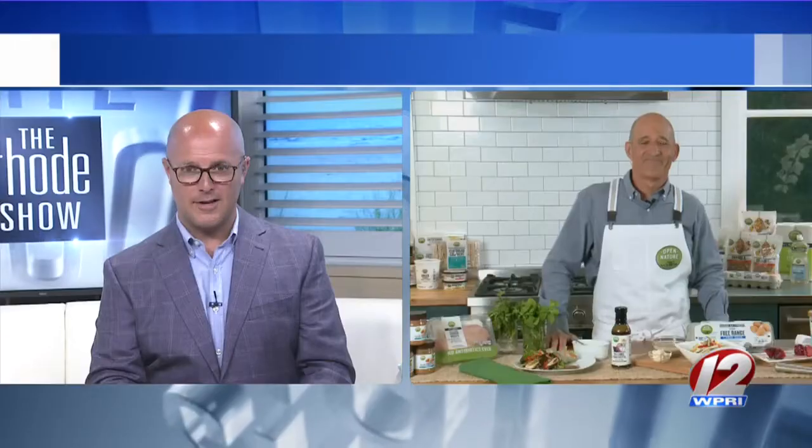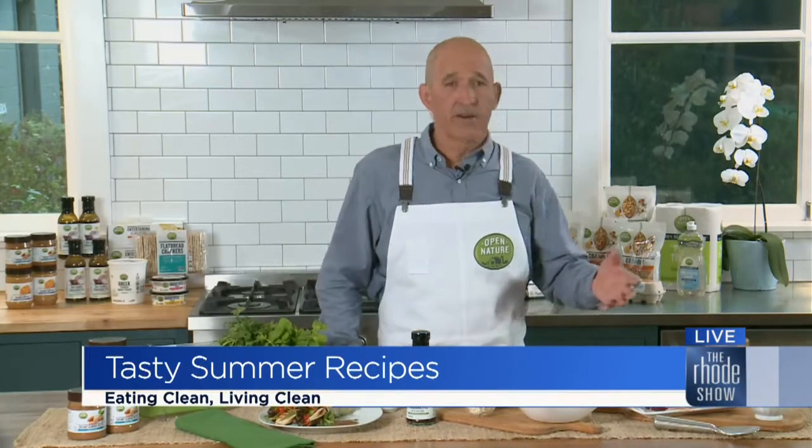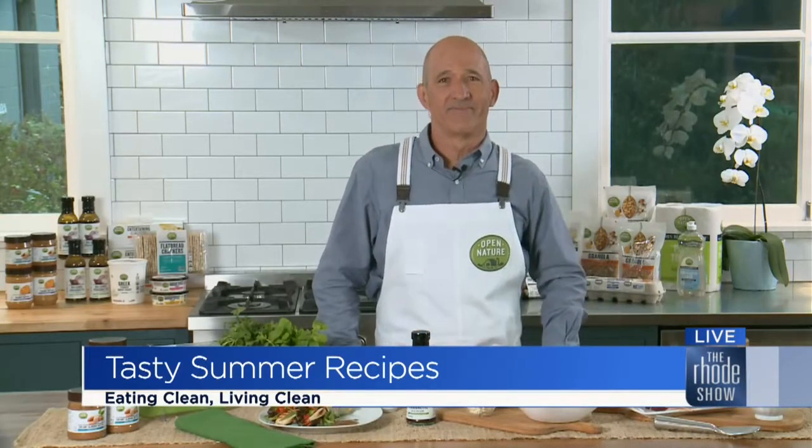I know people are going to be looking for a lot of these recipes, so where can they find them? All these products can be found exclusively at Shaw's, but if you want to go to shaw's.com/open-nature, you can get information on these recipes and more. Thanks so much, chef. We'll talk to you again soon. Thanks for joining us on the show and for all of these great meals for summer.